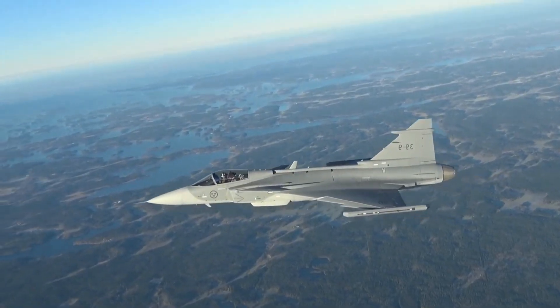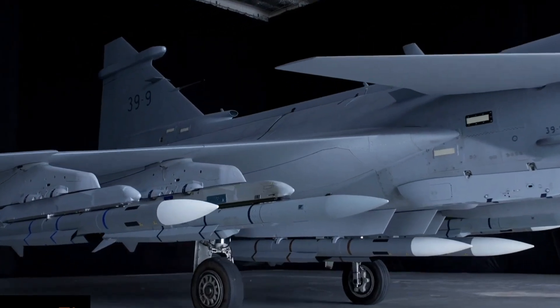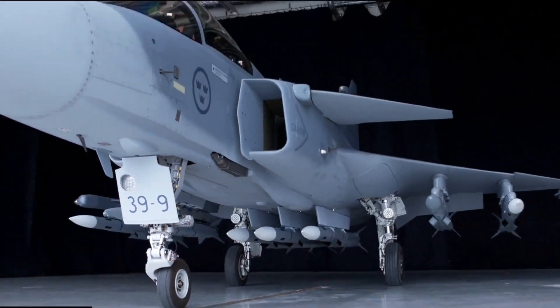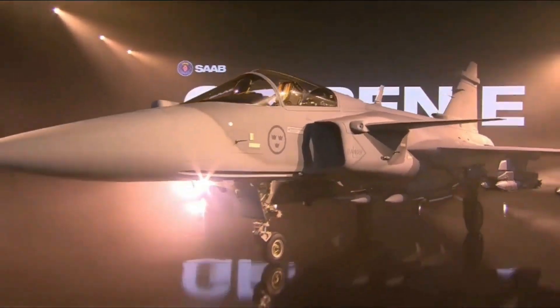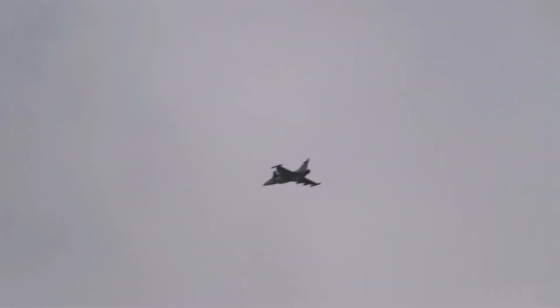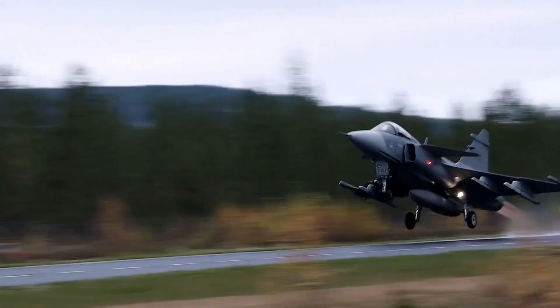But for countries that need a reliable, fast-deploying, cost-effective fighter that punches above its weight, the Gripen is hard to ignore. It's the underdog that refuses to be underestimated. In a world where defense budgets are tightening and conflicts can erupt unexpectedly, the Gripen offers something the F-35 doesn't: sustainability and flexibility. It might not be the flashiest, and it might not have full stealth — but it's always ready. Sometimes the smartest choice isn't the most powerful, it's the most practical. In that sense, Sweden's Gripen may not just be a fighter jet — it might be the future of smart air power.